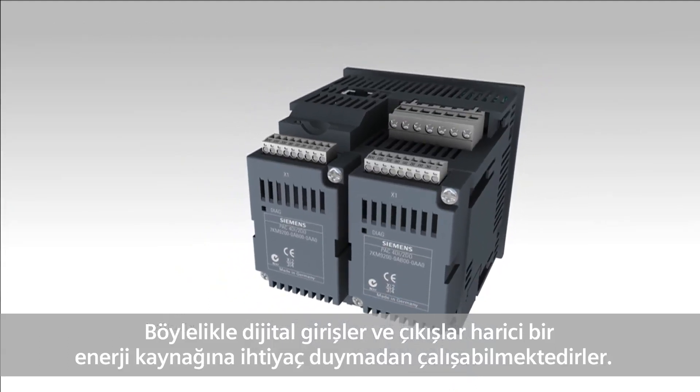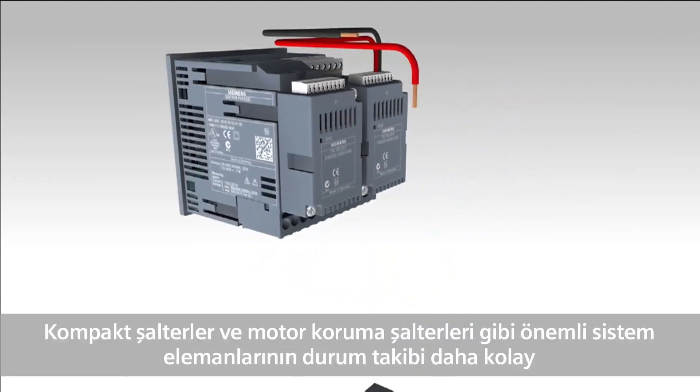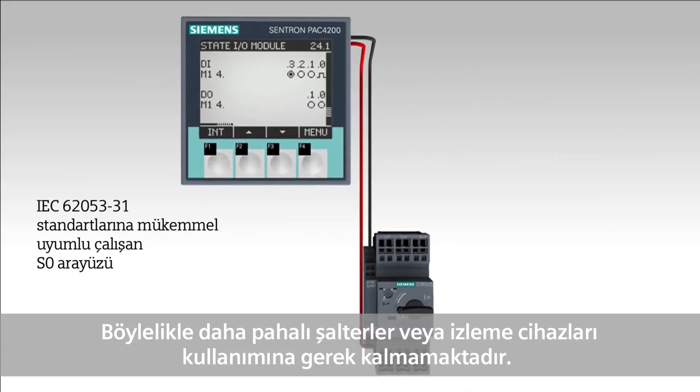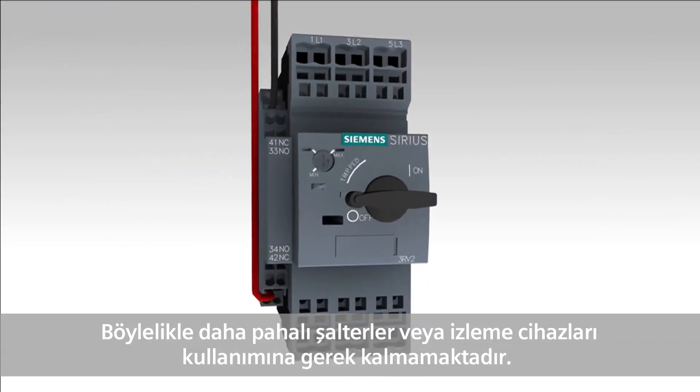All functions of the internal inputs and outputs are also available for the add-on module. This, for example, allows for the easy and cost-favorable state monitoring of important system components, such as circuit breakers and motor circuit breakers. Investments for more expensive breakers or additional monitoring devices are thus eliminated.